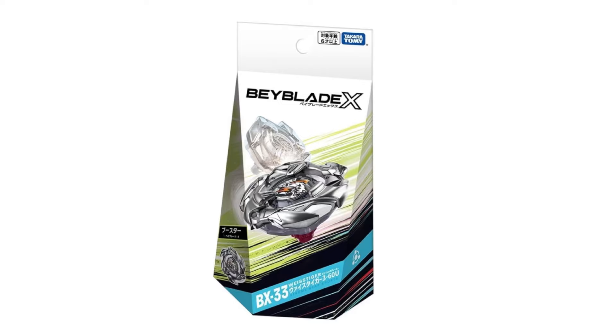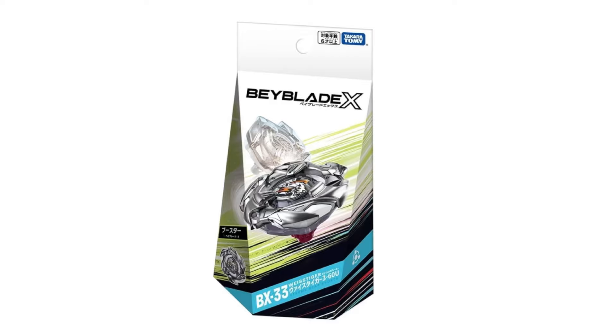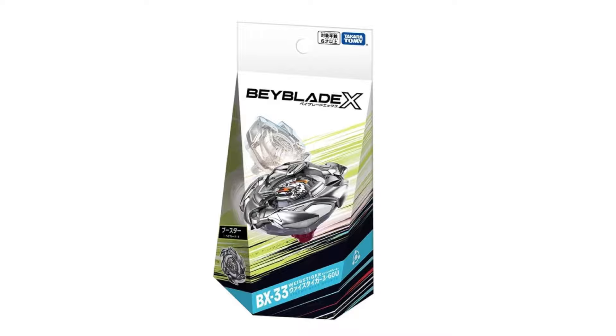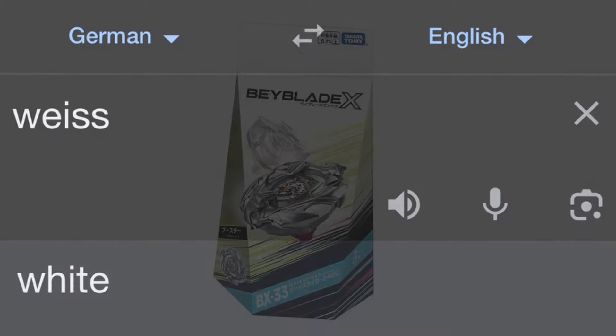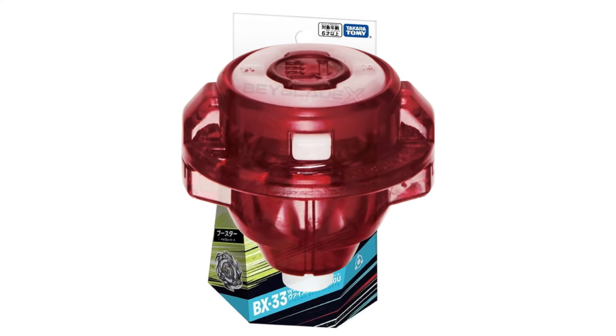Starting off with the June Booster. This is BX33. It's either Weiss Tiger or Weiss Tiger — it's spelled like this and I wasn't really sure how to pronounce that word, so I looked it up and it translated itself to German and pronounced itself like 'Weiss,' which apparently means white in German. The Tiger avatar on the gear bit of the Beyblade is white, so I'm going to assume it's Weiss Tiger. Weiss Tiger 360 U, which actually stands for Unite, is not Storm Spriggan.